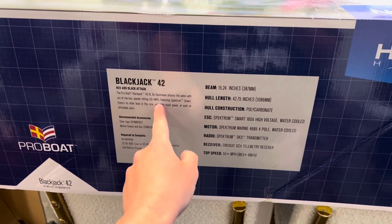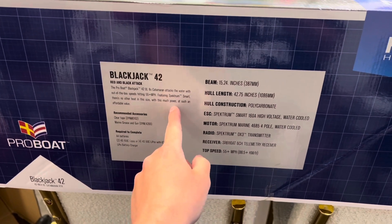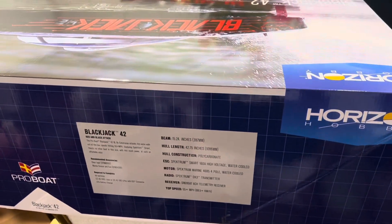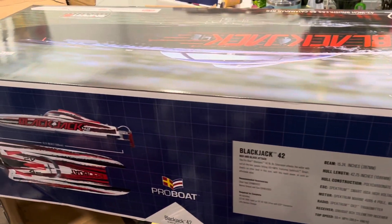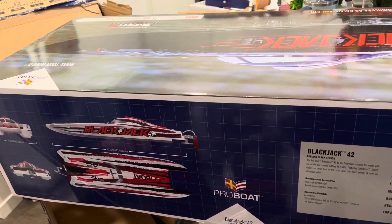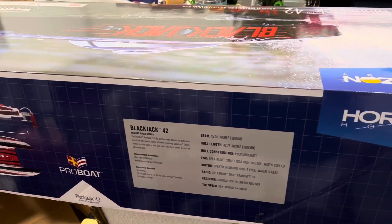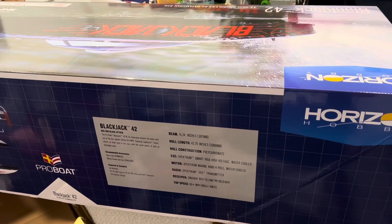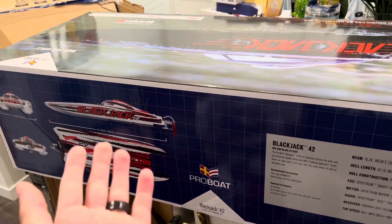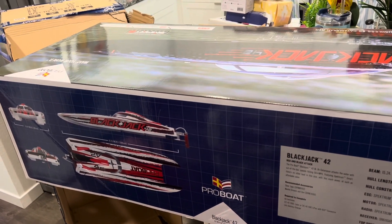The Pro Boat catamaran hits 55-plus miles per hour and features Spektrum smart technology — no other boat this size has this much power at such an affordable value. I also used my 30% off coupon from being a Horizon Hobby Elite member. It's definitely worth it if you buy a lot of Horizon Hobby stuff — you get a 30% off coupon every year, and with that coupon this wasn't too much money at all.